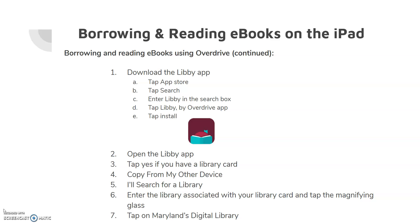To access OverDrive, download the Libby app by tapping on the App Store, tapping Search, entering Libby in the search box, tap Libby by OverDrive, and tap Install. When the app is installed, either tap Open or tap the Libby app if you are on the home screen.